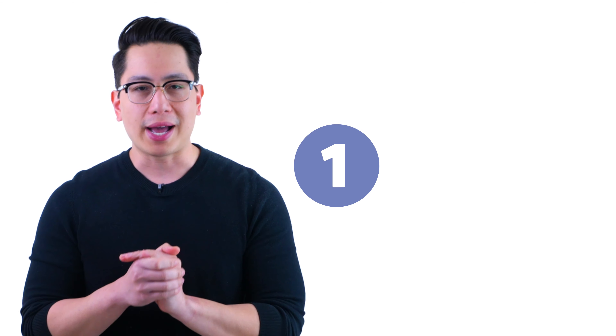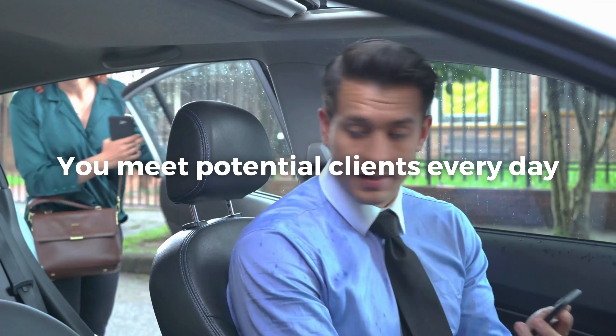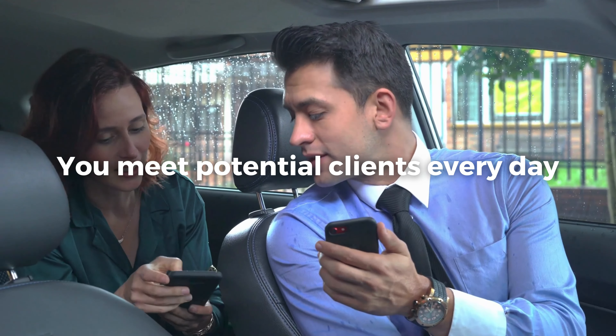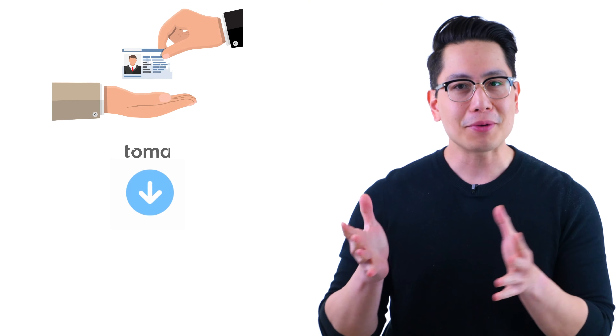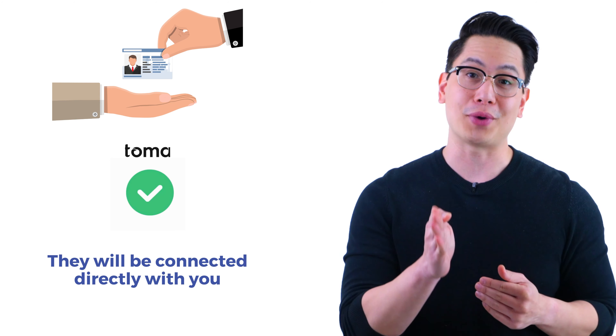How do you do this? Well, first, you have to be proactive, ready to engage potential clients wherever they may be. For example, if you drive for other rideshare services, you have potential new Toma clients in your backseat every day. Be ready to talk to them, tell them how you have your own clients and would be happy to drive them the next time they need a ride. Give them your business card and tell them that when they download Toma, they will be connected directly with you.